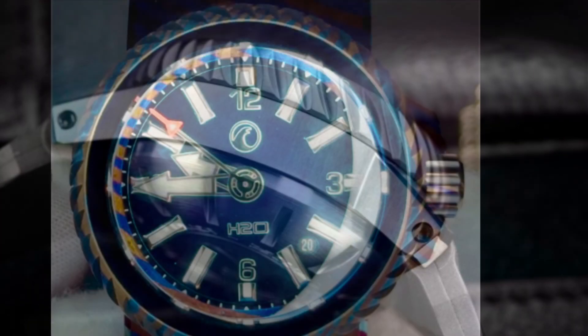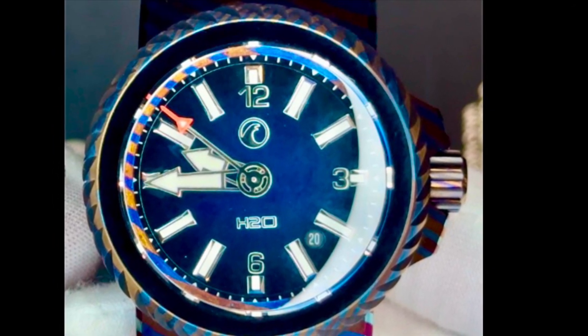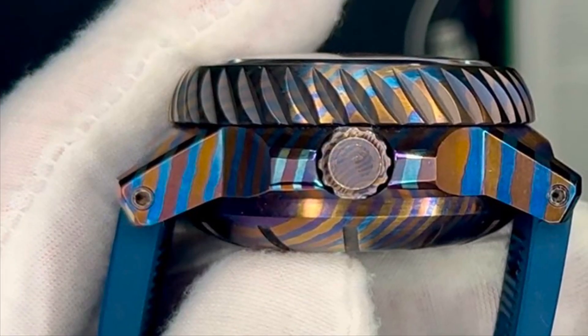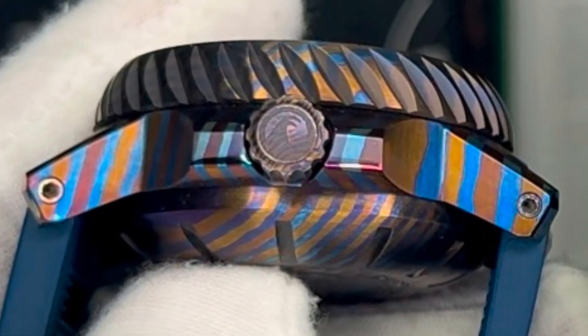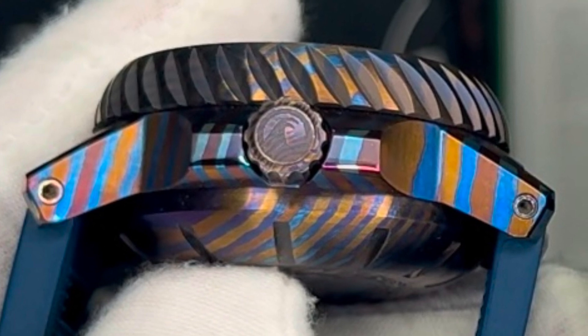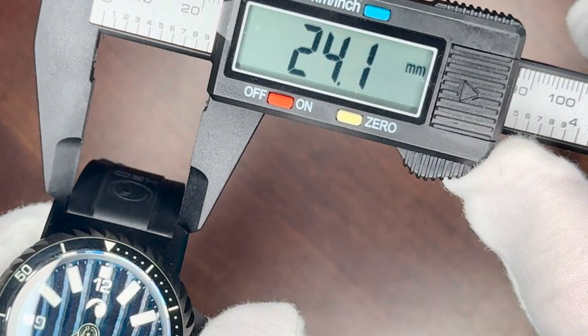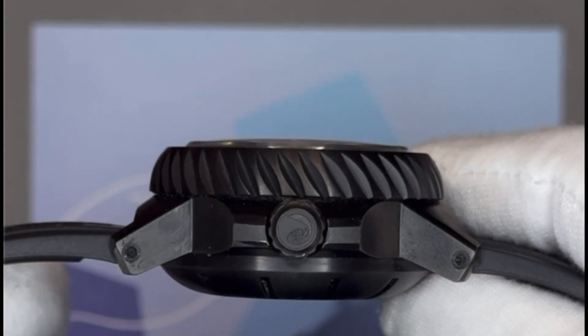The overall dimensions of the watch are: case diameter 42.50mm, bezel diameter 44.00mm, case height including the 8.25mm crystal 22.85mm, case length lug to lug 53.50mm, crown thickness 8mm, lug width 24mm. Total weight of the entire watch case is 126 grams.